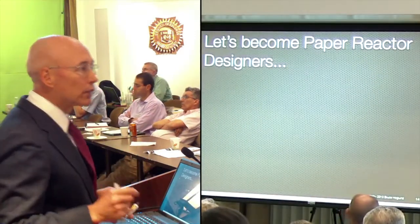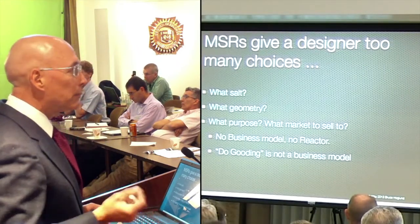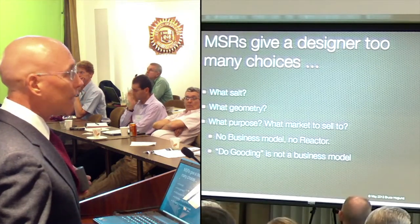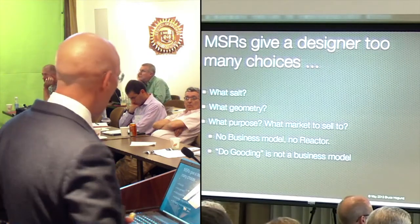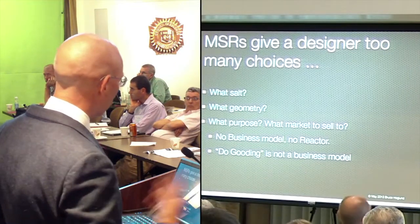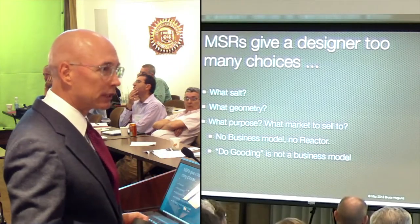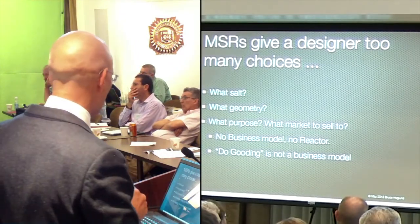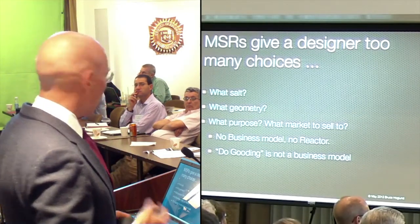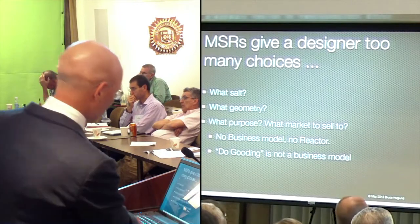Now that you have a nuclear education, let's become paper reactor designers. One of the problems with molten salt reactor technology is it really gives you too many choices. There are over five salts we could possibly use, maybe 10 or 20. So what salt becomes a big issue. What geometry - spherical, cylindrical? But this third question is the most important: what purpose? What market are we building this reactor for? Too few people ask that question. Because if you don't have a business model, you don't have a reactor. Do-gooding is not a business model. Think about what you want to do and then design your reactor.